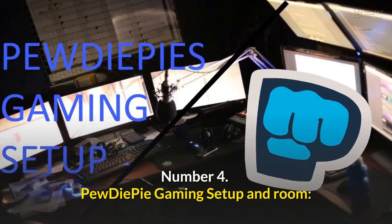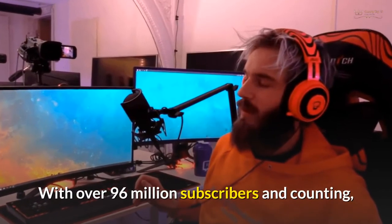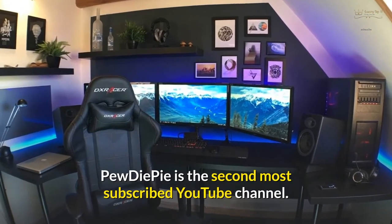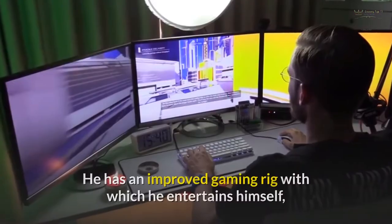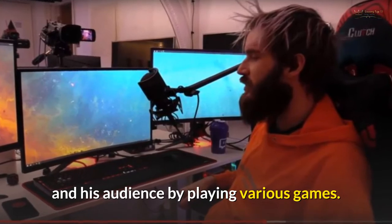Number 4: PewDiePie Gaming Setup and Room. With over 96 million subscribers and counting, PewDiePie is the second most subscribed YouTube channel. PewDiePie is a professional gamer as well as a vlogger. He has an improved gaming rig with which he entertains himself and his audience by playing various games.